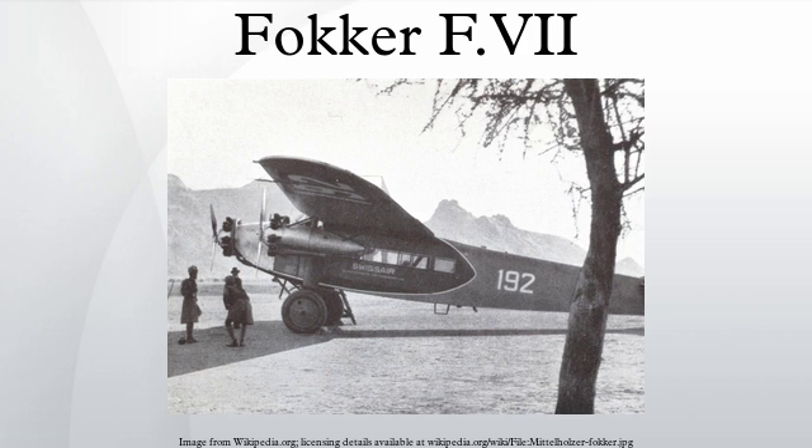Two lieutenants of the United States Army Air Corps, Lester Maitland and Albert Hegenberger, made the first Trans-Pacific flight from the continental United States to Hawaii in the Atlantic Fokker C-2 Bird of Paradise on June 28-29, 1927.